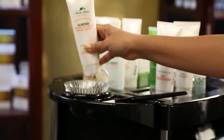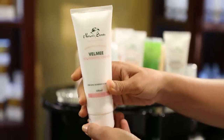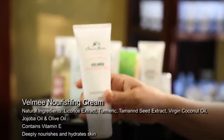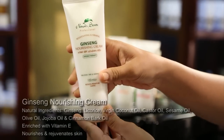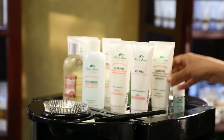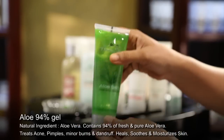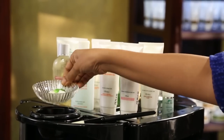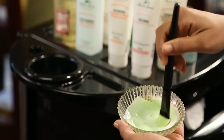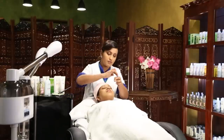Mix Nature's Secrets Almond Nourishing Cream, Velmi Nourishing Cream, Ginseng Nourishing Cream and Aloe 94 Gel, and give a face massage for 20 minutes. These creams are rich in nourishing natural extracts and moisturising oils. Nature's Secrets Almond Nourishing Cream contains the goodness of almond oil, virgin coconut oil, olive oil, aloe vera and vitamin E.